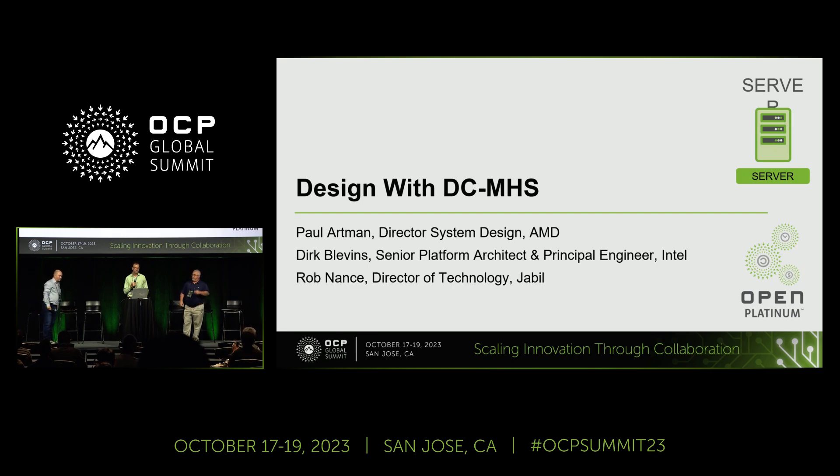Good morning. Paul Aardman, a little technical issues here, but we got there. I'm a director at AMD. Dirk Blevins, senior platform architect, principal engineer at Intel, networking in Edge Group. Rob Nance, director of technology for JBL.